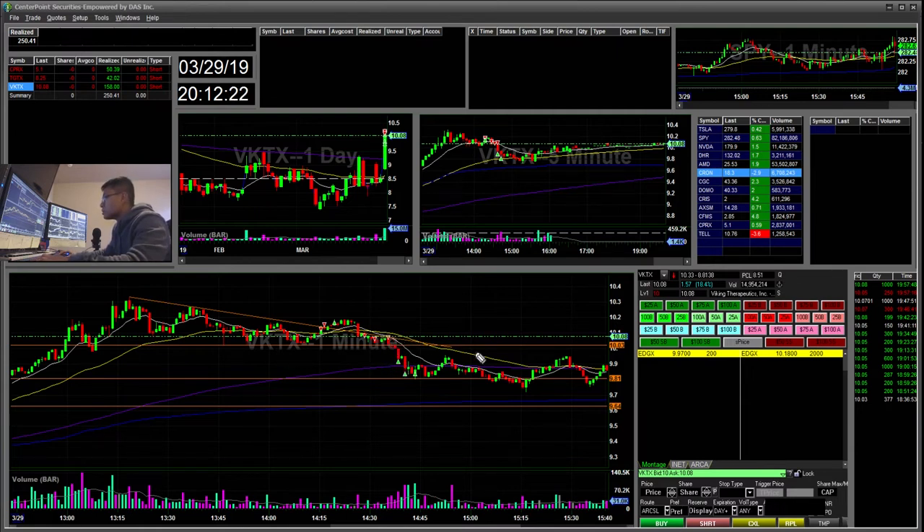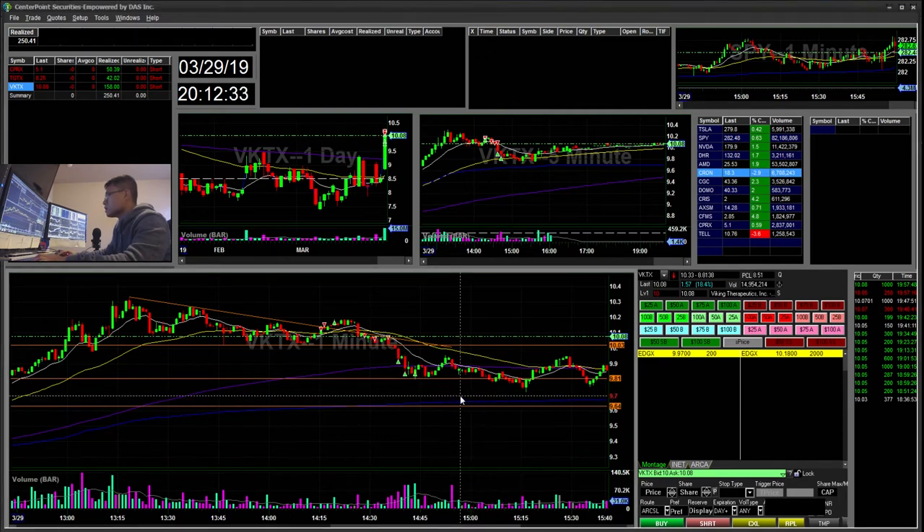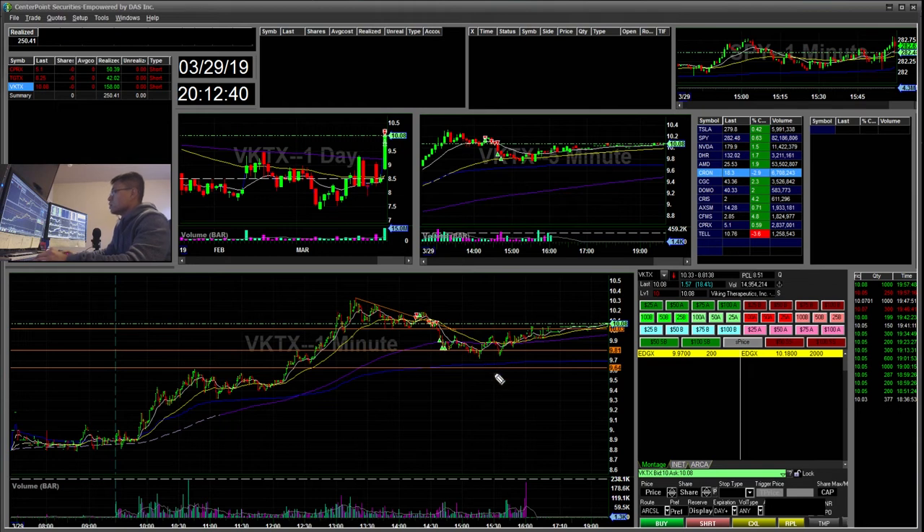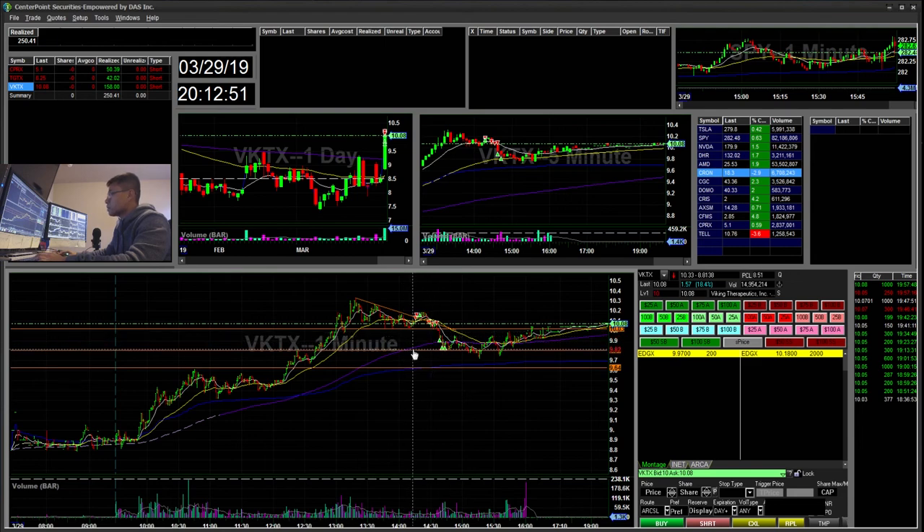It broke $10.02 and went all the way back to the $9.80s. I covered around $9.90 and then $9.85, and then took it off since that was my first target. I need to practice taking profits also on the second move down. But when I see profit on the first move, I like to take it off.